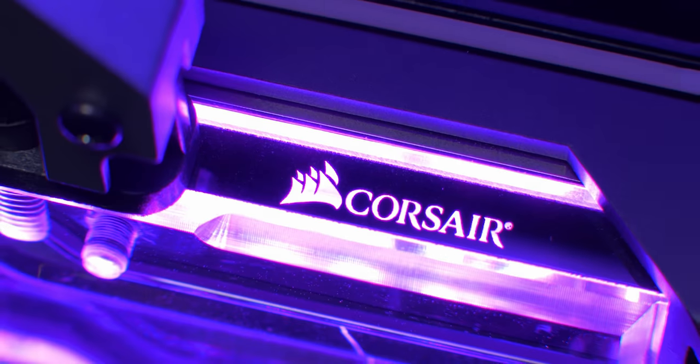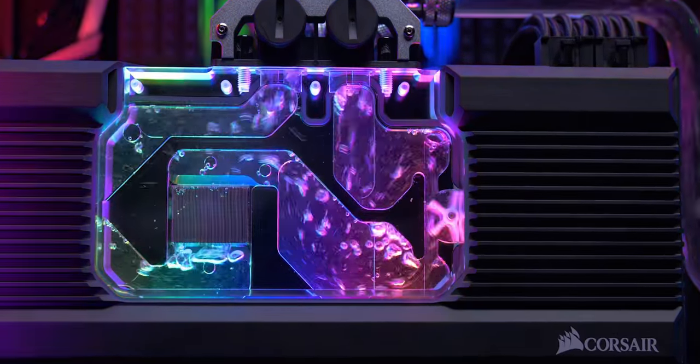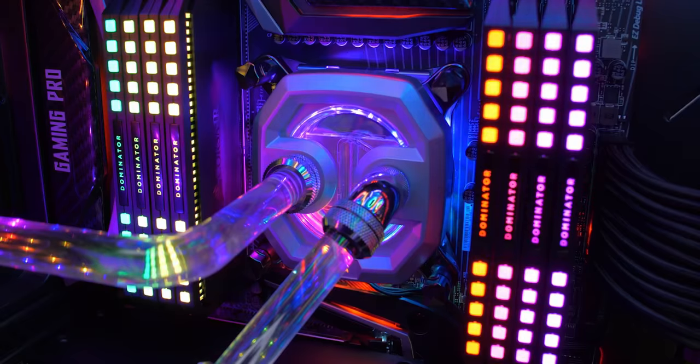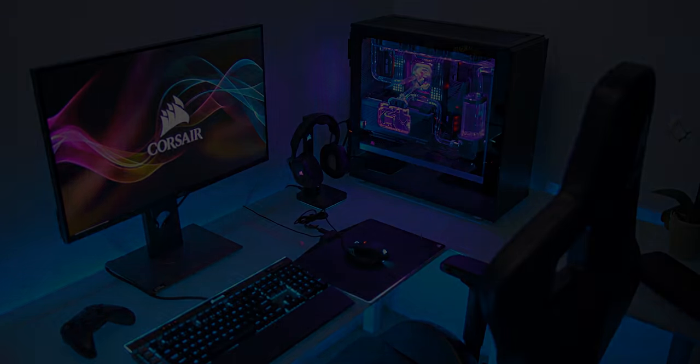The new Hydro X series from Corsair is a full water cooling ecosystem with transparent blocks for RGB goodness and built-in flow indicators, with soft and hard tubing available and the full array of fittings, so you can design the perfect loop for you. Hydro X by Corsair — everything's linked below.